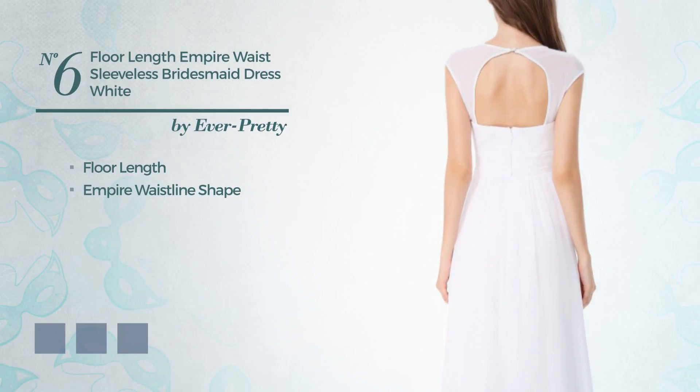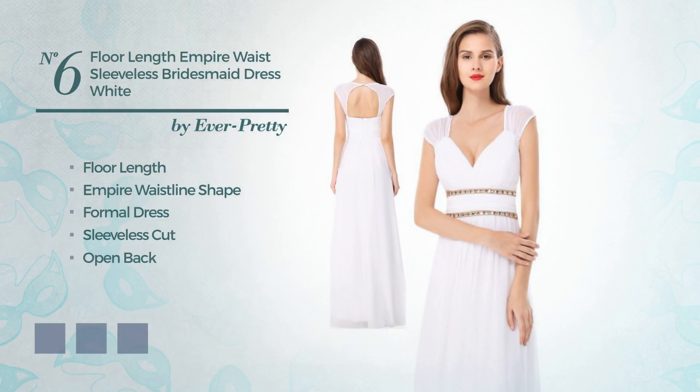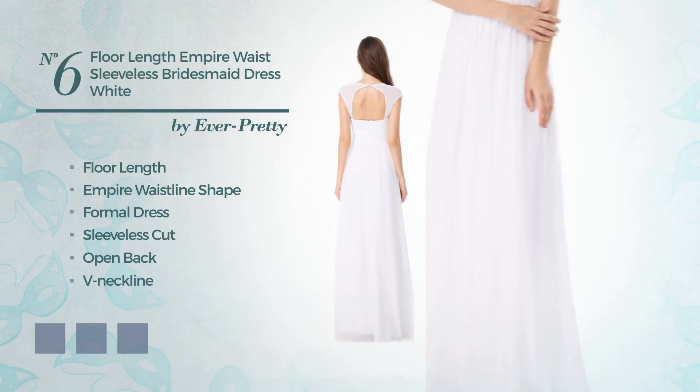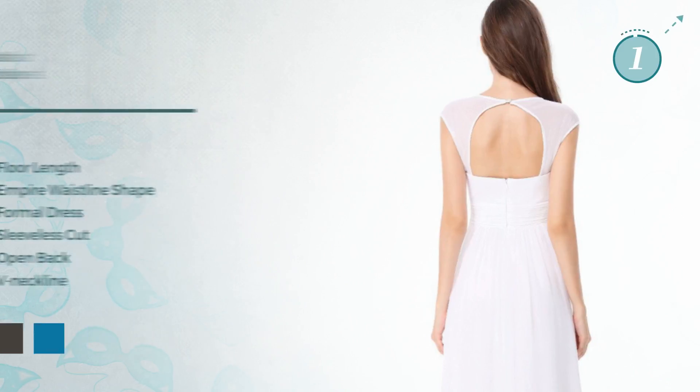Number 6. A beautiful 4-length Empire Waistline Formal Dress. Featuring a sleeveless cut, open back, V-neckline, with a solid color, as well as side zipper and a fully lined inner layer, made of wrinkle-resistant polyester, finished with lace. Available in 12 color variations, for example, aqua, black ink and blue jay.